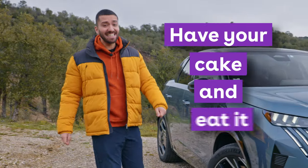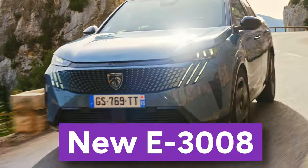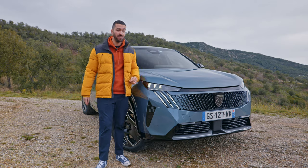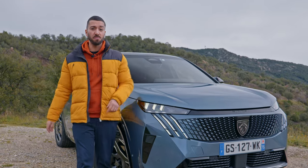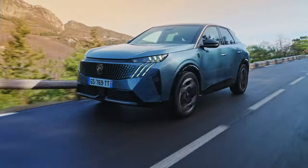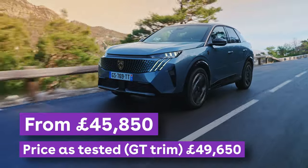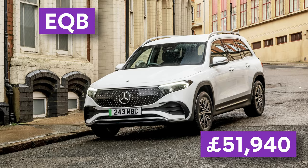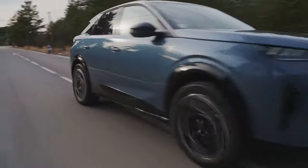Peugeot reckons you can have your cake and eat it with this, the new 3008, which has its sights locked on Mercedes, BMW and Audi SUVs. So let's see if it can take on those premium SUV offerings. The e3008 is priced similarly to BMW's iX1 and iX2, Audi's Q4 e-tron and Mercedes's EQB, so it's got its work cut out.